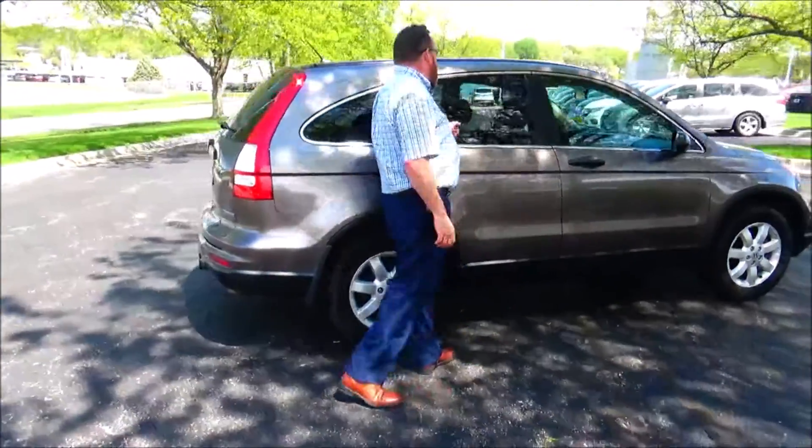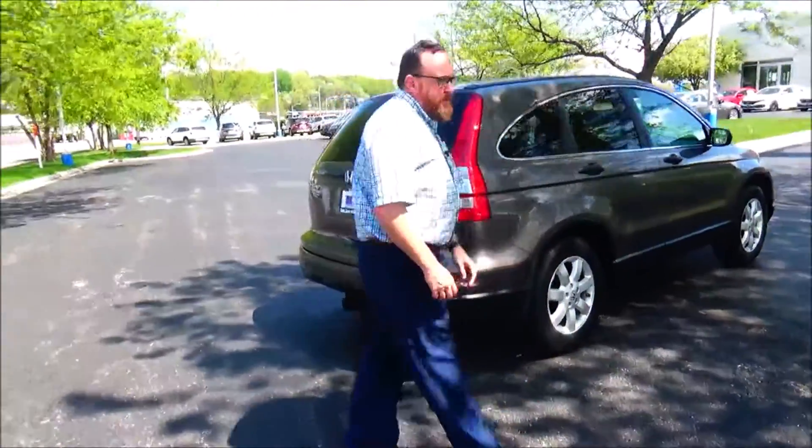Dyed rocker panels to help protect from rock chips and solar-oriented glass. This car's passed mechanical inspection and comes with our 60-day warranty.